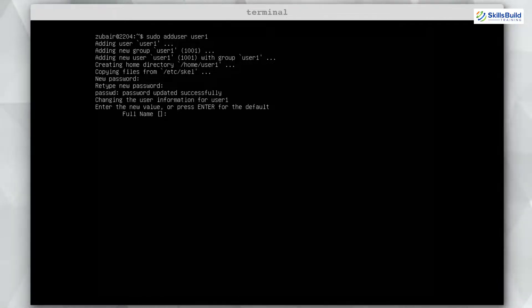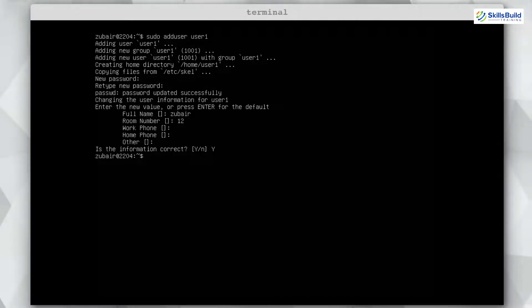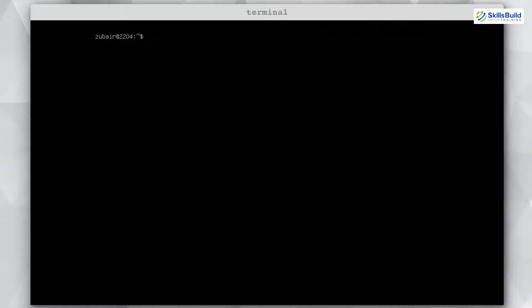After setting the password, you can fill in further information about the user such as full name, room number, work phone, and home phone — or just hit enter to leave the fields blank. It will then ask for confirmation: "Is this information correct?" Press Y and hit enter to confirm. The Y in capital means it is the default answer.